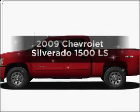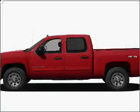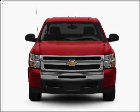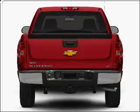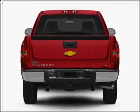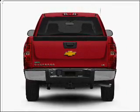Introducing the 2009 Chevrolet Silverado 1500 — this is the set of wheels you've been looking for. With a powerful 8-cylinder engine connected to a smooth shifting automatic transmission, the anti-lock braking system will help deliver you safely to your destination.